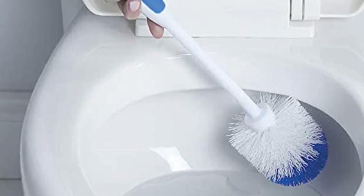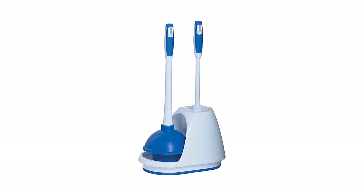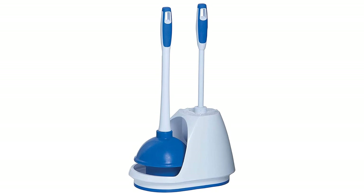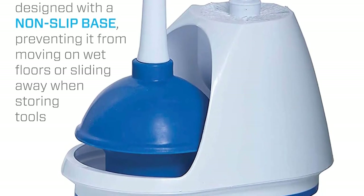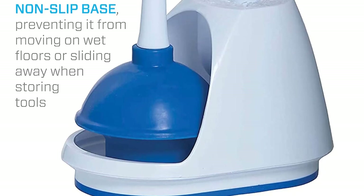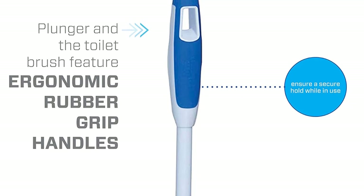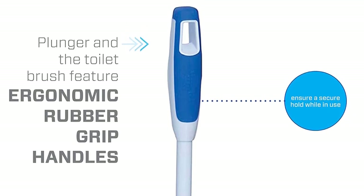Pros: Space-saving design with a built-in caddy, durable and long-lasting construction, easy to use and effective plunger, brush bristles on the bowl brush reach deep into toilet crevices, rust-resistant finish. Cons: Does not include a handle for the plunger, and the bristles on the bowl brush may not reach some hard-to-reach areas.